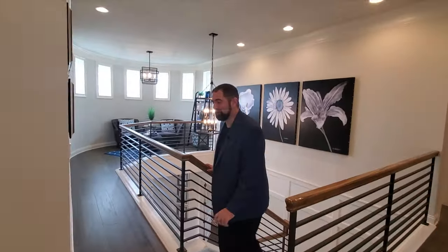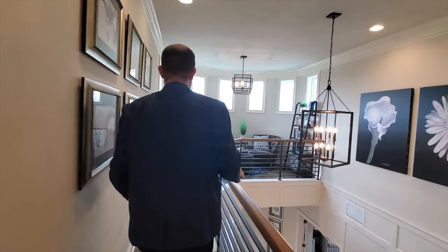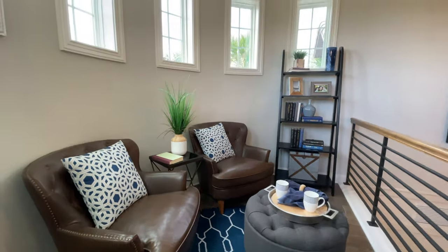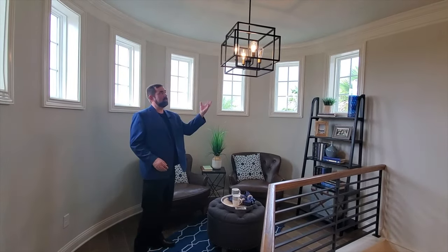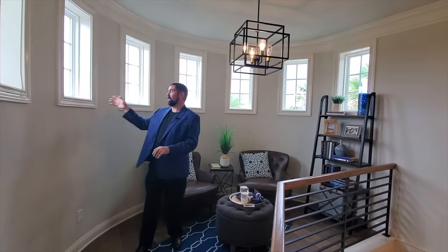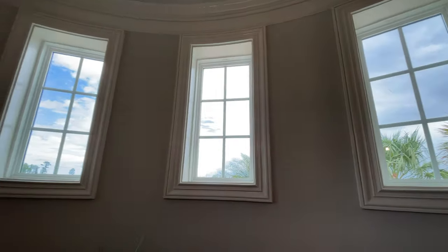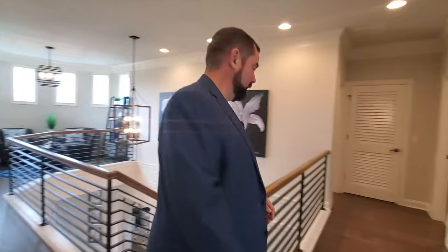Here we are on the second floor of this beautiful home. Before we tour all this area I want to take you over to that cylinder area — come follow me down this hallway. We have a little sitting area here where you can sit down, enjoy some books, have some coffee, with a beautiful chandelier above and windows for natural light. It's a really nice little feature having that extra space.